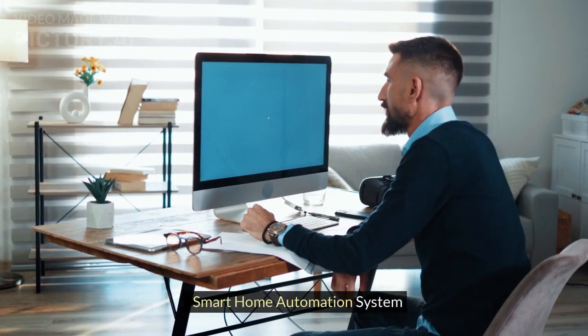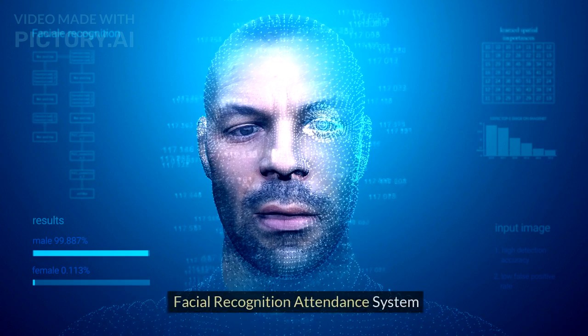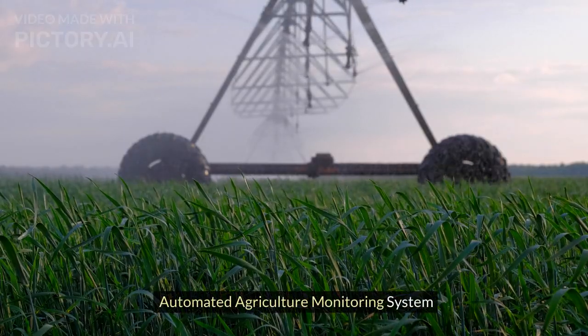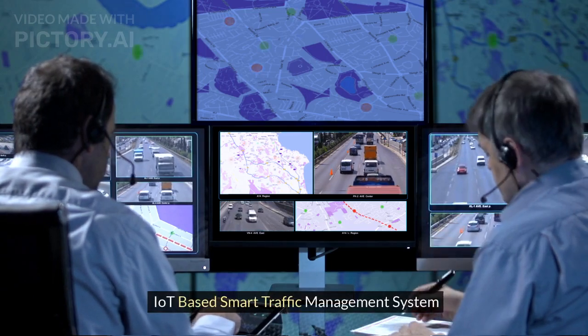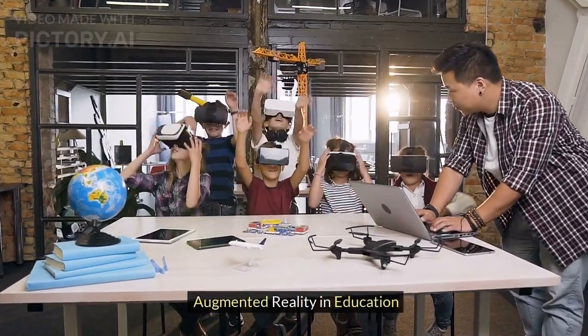Smart Home Automation System. Gesture Controlled Robotic Arm. Facial Recognition Attendance System. Automated Agriculture Monitoring System. IoT-based Smart Traffic Management System. Voice Controlled Virtual Assistant.